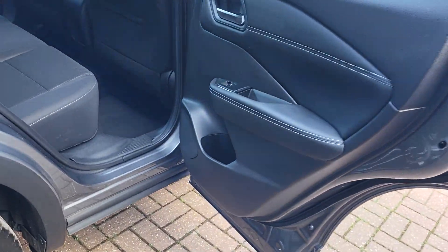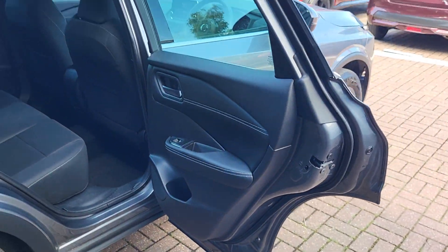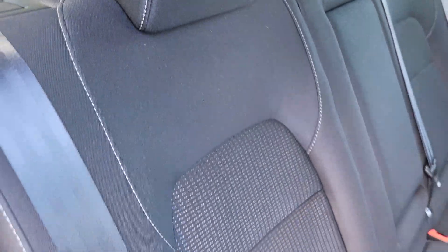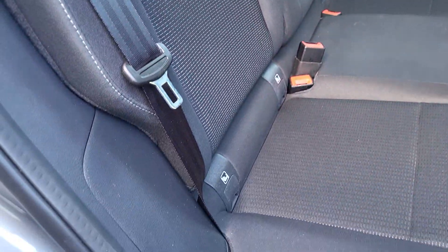In the back of the car, as you can see, the door opens wide at an 85 degree angle, allowing you great space to get in. In the back you've got your 60/40 split down the center with isofix brackets for child seats, and a center armrest with two cup holders.